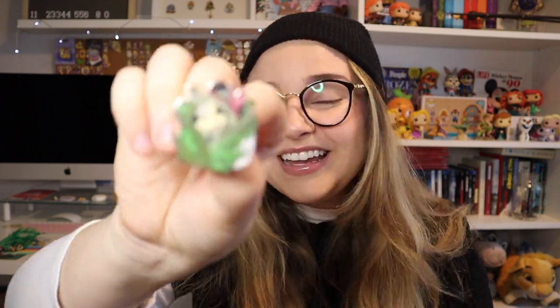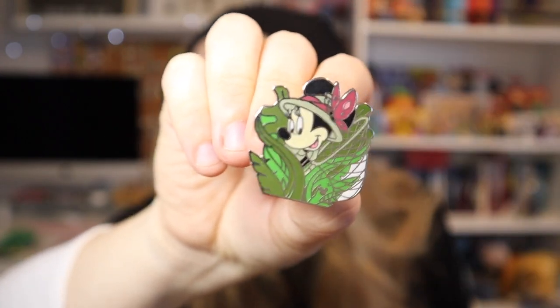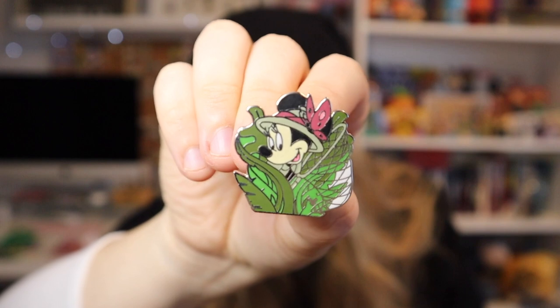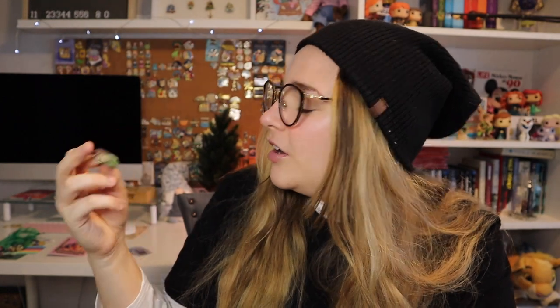The first pin is a really old pin — on the back it says 'Cast Lanyard Series,' which is what hidden Mickey pins used to be called. You could only get them from cast lanyards, not from mystery blind bags. This one says 'Disney Pin Trading 2005,' so cool. And it is a beautiful Minnie in her safari gear — of course that's why I picked it, I love Minnie in her safari gear.